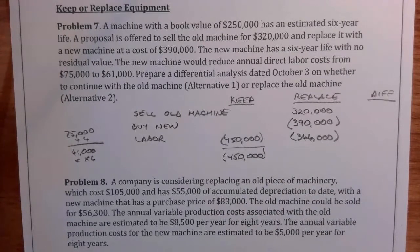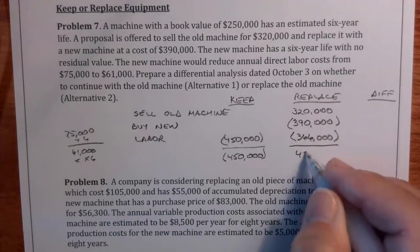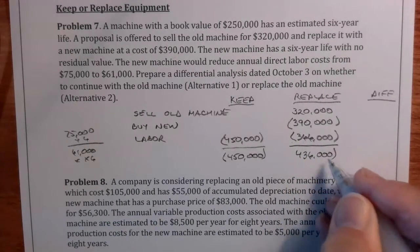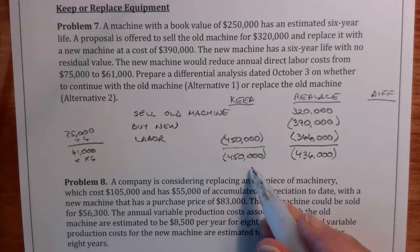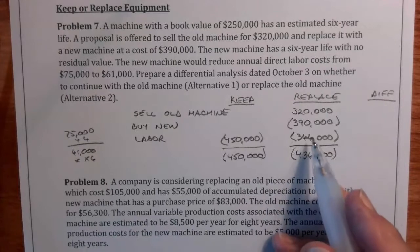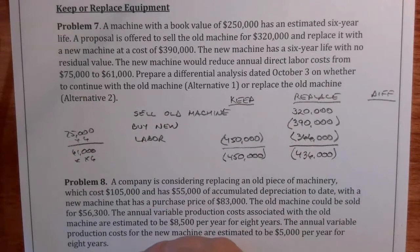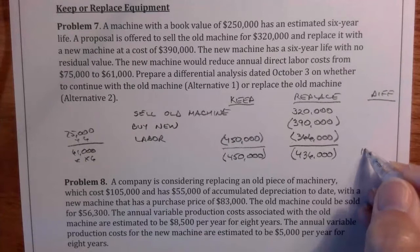And if we replace it, we've got $320,000 coming in, we've got to pay $390,000 out, and we've got $366,000 in direct labor — that totals $436,000 as an outflow. So it's still less than keeping it. Based on the numbers, you'd say you would replace it, and the difference would be $14,000.